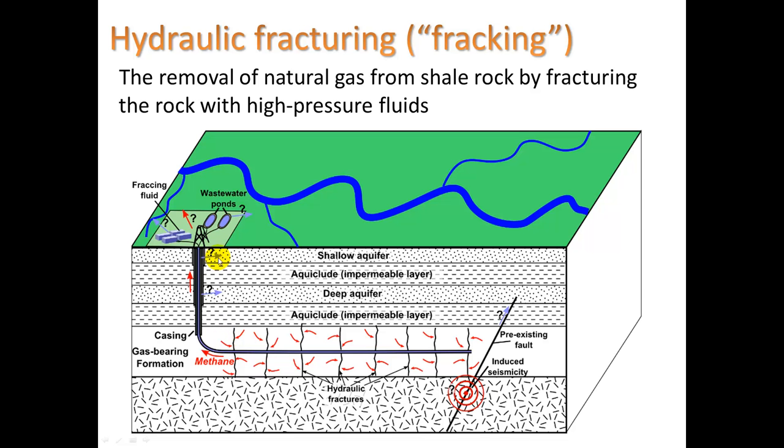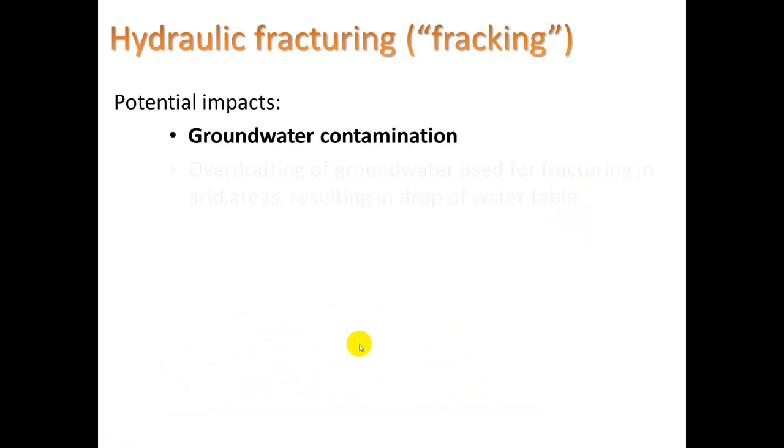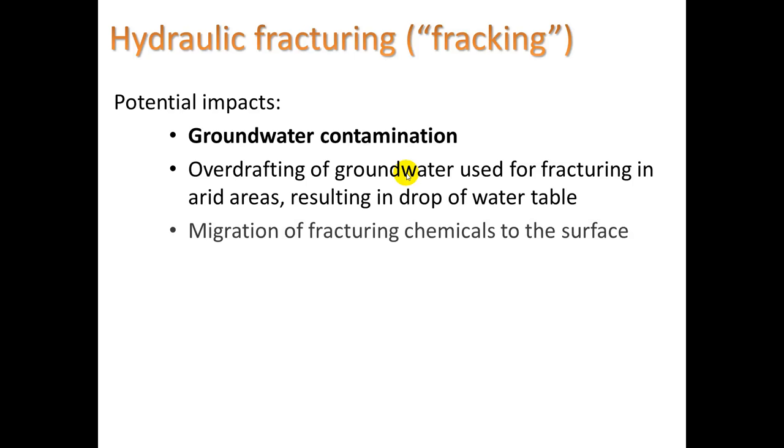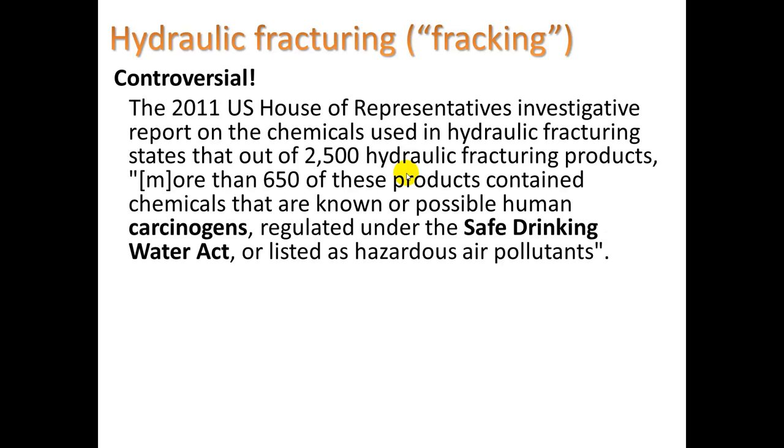There's a shallow aquifer and deep aquifer — all the fracking is happening for the most part below the aquifers. The fluid injected can be a proprietary mixture, meaning companies don't need to disclose what they're actually injecting. This can lead to groundwater contamination, which is a major concern, as well as overdrafting of groundwater used in the fracturing process. In arid areas, there usually isn't a surplus of water to use this way, and you can get migration of fracturing chemicals to the surface.